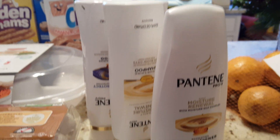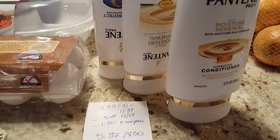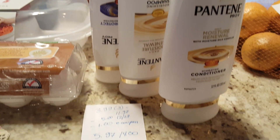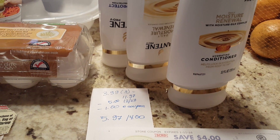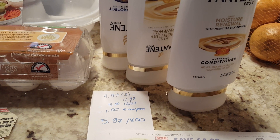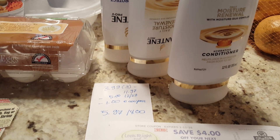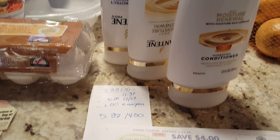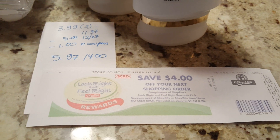Pantene is on a Catalina deal. They are $3.99, so for three of them it's $11.97. The Catalina says when you buy $15 you get $4 back. I used a $5 coupon that came in yesterday's Procter & Gamble insert, and I had a $1 e-coupon they sent me through email. I'm not sure if everybody got this or not, but I paid $5.97 and got back the $4 Catalina.